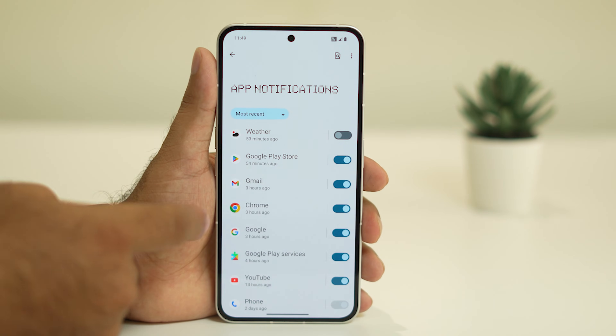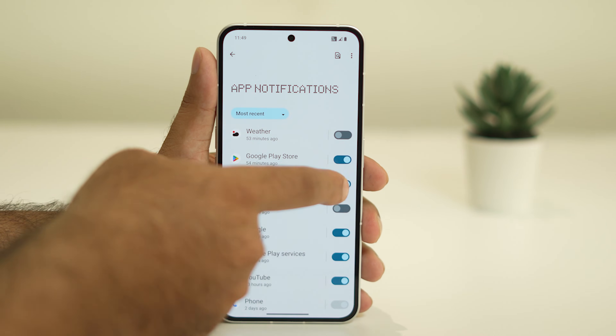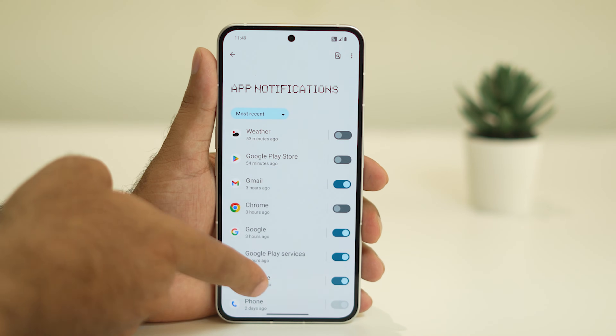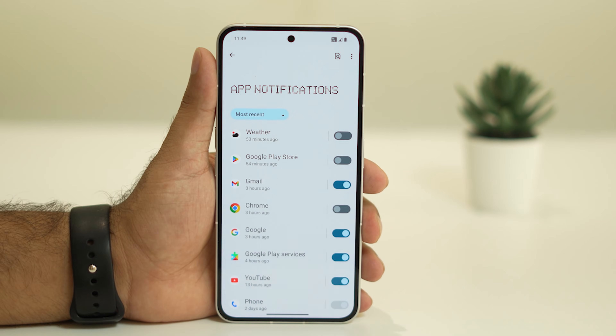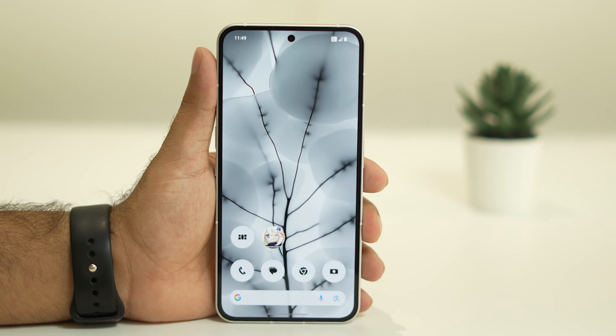Turn off notifications for unwanted apps. For example, Gmail is important so I'll keep it, but Chrome is not critical so I'm turning it off, and similarly for Google Play Store. Customize this according to your needs, turning off unwanted notifications. Once done, check whether the issue is resolved.